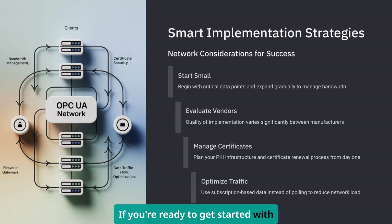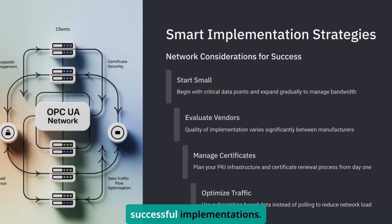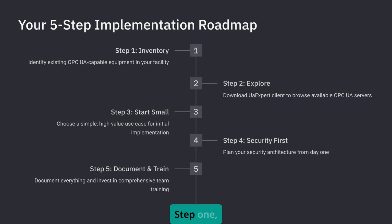If you're ready to get started with OPC UA, here's my practical roadmap based on what I've learned from successful implementations. Step 1: inventory your existing equipment.